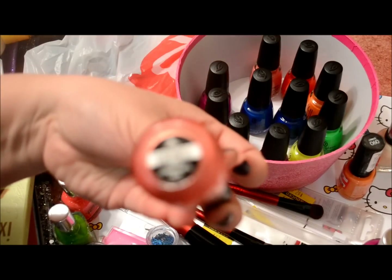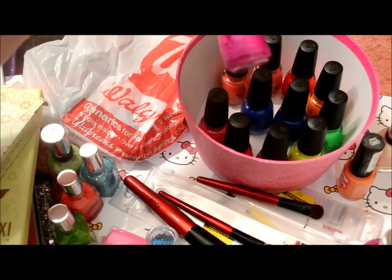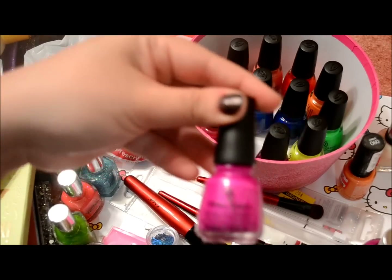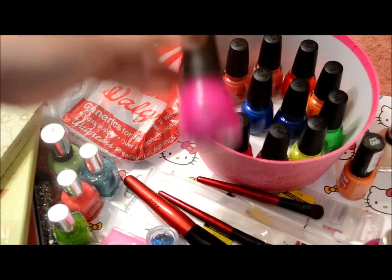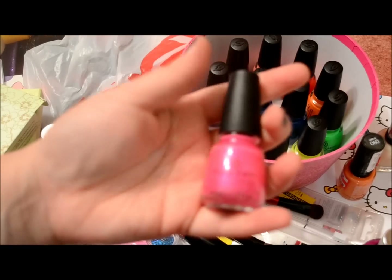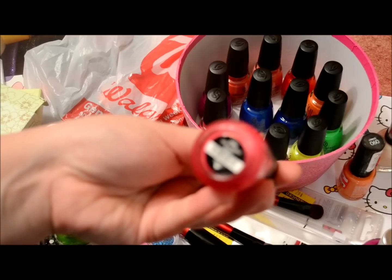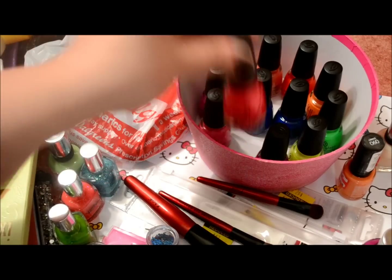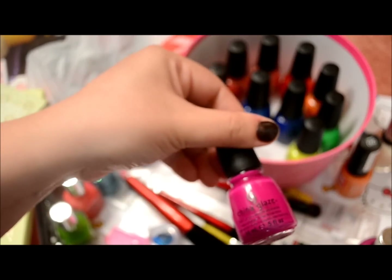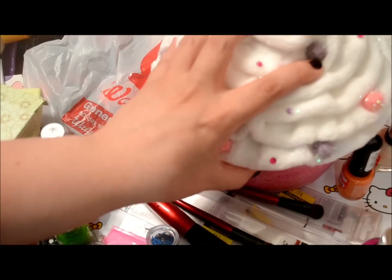There's a bubblegum pink called Pink Plumeria, a hot pink called Flirty Tankini, a fuchsia called Beach Cruiser, a really fluorescent pink called Hang Ten Toes, then Loves a Beach, and finally Under the Boardwalk. So those are all 12 polishes of the China Glaze neons collection.